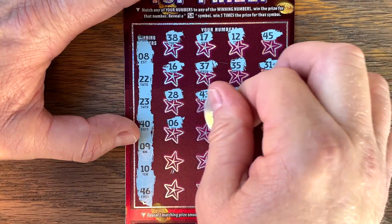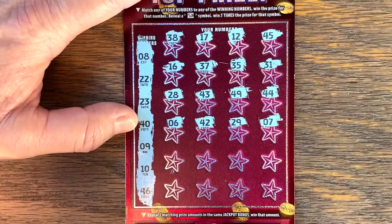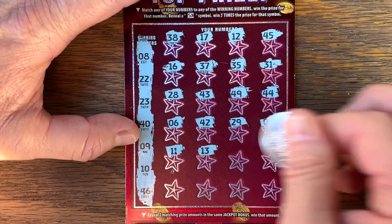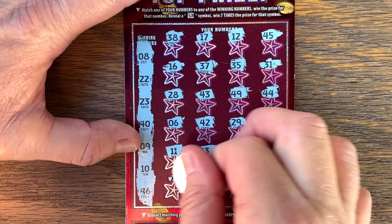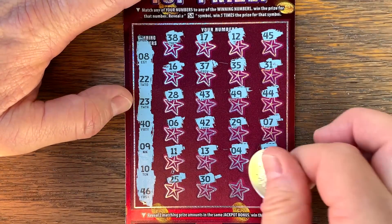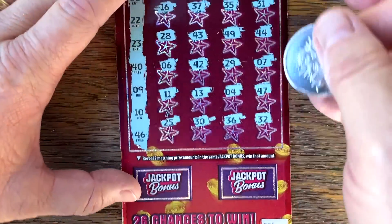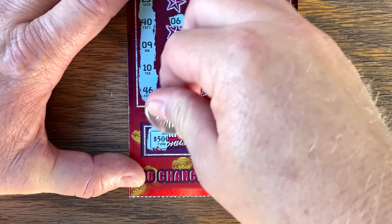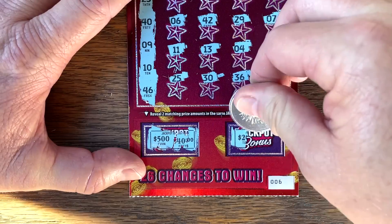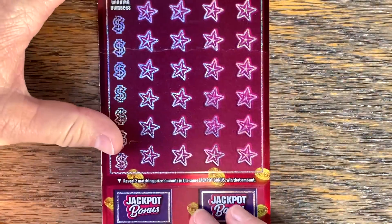This ticket has pretty good odds — we just haven't hit that huge win on it yet. Last row: 25, 30, 36, and 32. Let's get two matching down here in the jackpot bonus. Can we get 500? Nope. How about 200? Nope, that's 100. We've got one more lucky number — ticket 7. Let's see if it comes through for us.